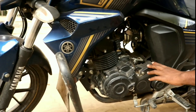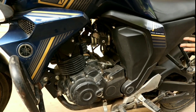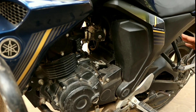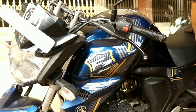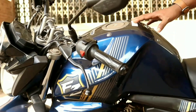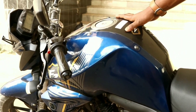The FZS V2 engine is available with fuel injection, which gives good fuel efficiency. The fuel tank capacity is 12 litres.